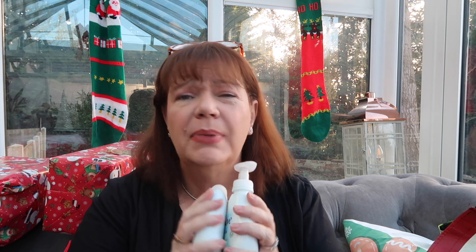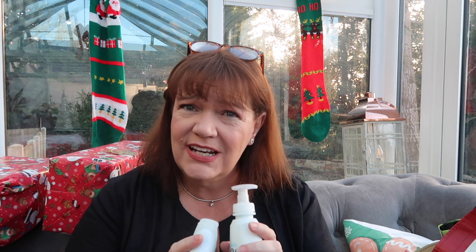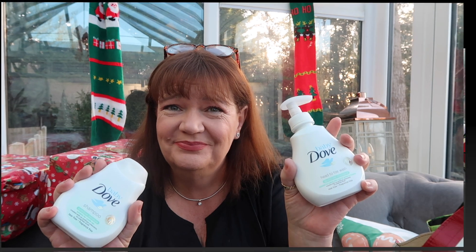Picked up some Dove for the kids — Baby Dove head-to-toe wash in sensitive and Baby Dove shampoo in sensitive, both a pound each. Kids' stuff seems to be so expensive. I've been looking everywhere for nice bubble baths with minimum additives that are kind for sensitive skin — they can be really expensive. So at a pound each, the only thing they didn't have was the bath wash, but you can put head-to-toe wash in as bubble bath anyway.